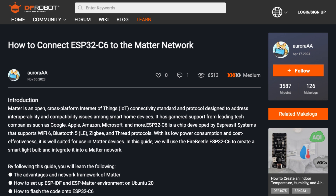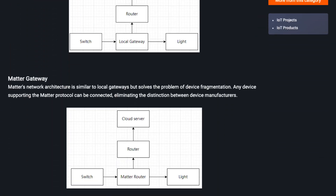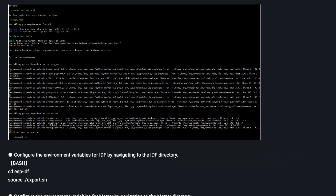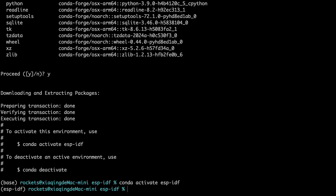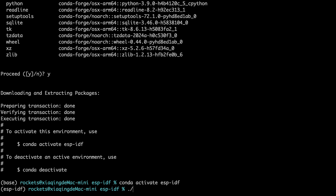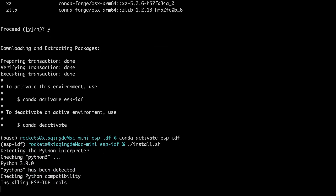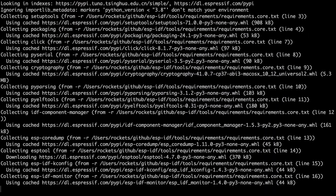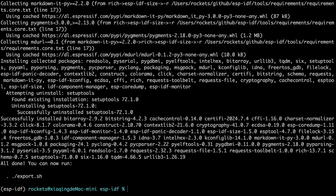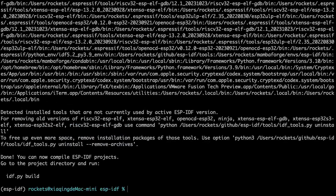Now let me introduce a community project. This project utilizes the ESP32-C6 to create a Matter-protocol-based smart LED light. First, we'll install ESP-IDF. ESP-IDF is quite large, so it'll take a while.